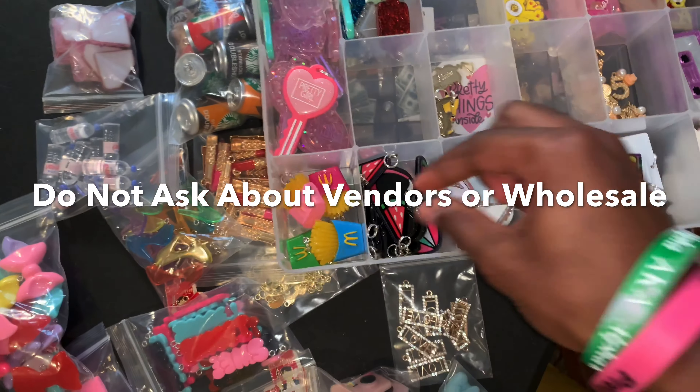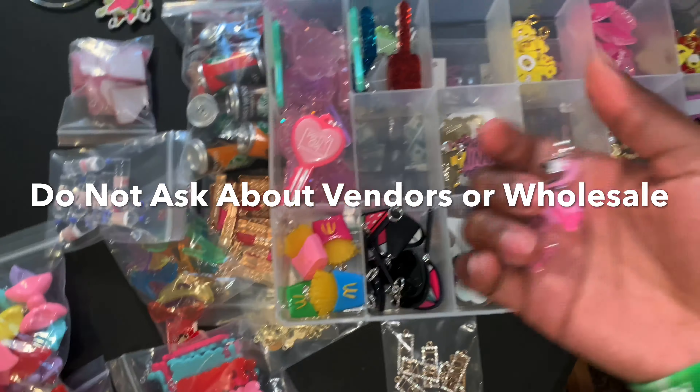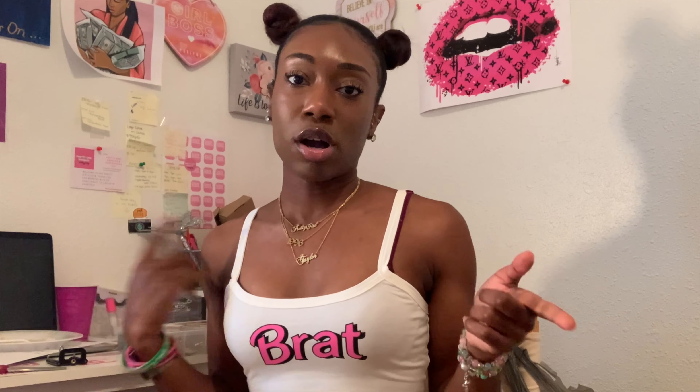Here are some more - I have these new charms that say 'queen,' money charms you've already seen, this says 'boss,' and these are new - 'black girl magic.' You already know I love my mini charms, and these are just some basic stuff. And then I've been getting the pretty girl keys now, McDonald's fries charms - so cute - watermelon charms. These are like acrylic charms, so look up acrylic charms. That's pretty much it.